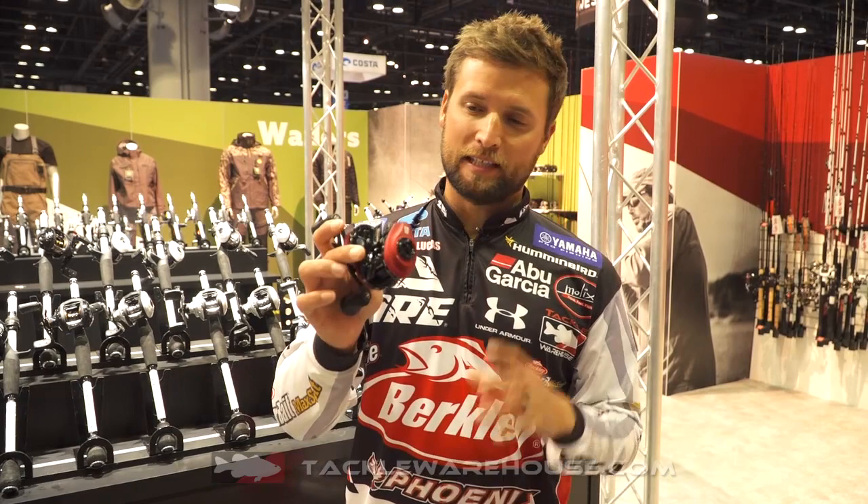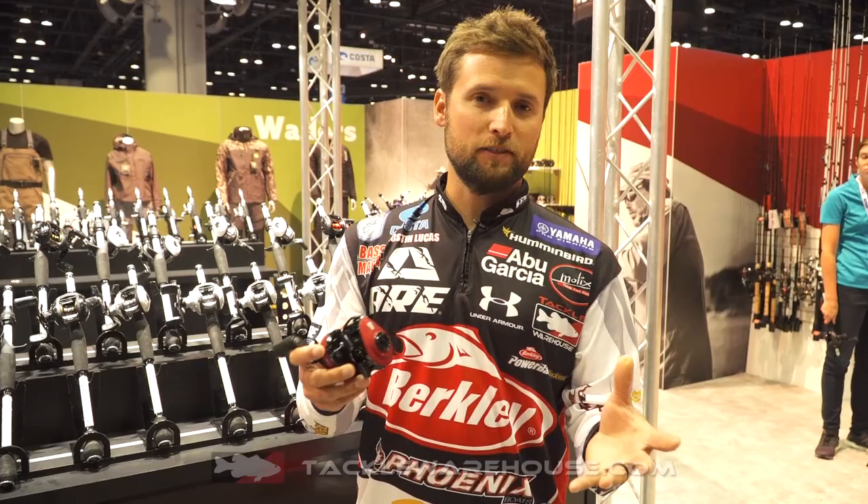Tackle Warehouse, it's Joseph Lucas hanging out with you guys. I know you've been seeing pictures of this red reel floating around social media and the internet. This is the new Rocket, 10 to 1, 41 inches per turn. It is the fastest reel out there.